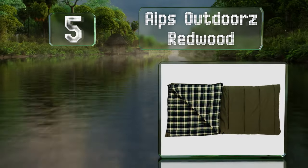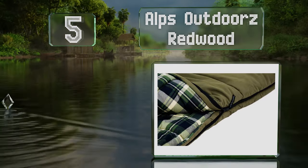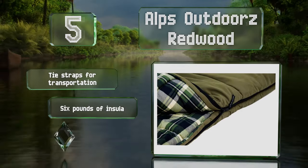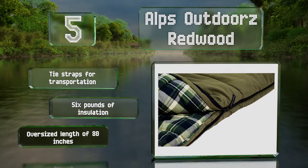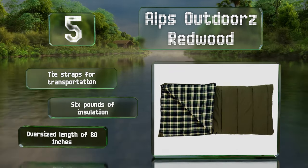Halfway up our list at number five, though heavier than other models, the Alps Outdoors Redwood is extremely warm with two layers of heat-trapping fabric. It has a canvas shell and a thick liner, designed for nights as cold as minus 10 degrees Fahrenheit. It features tie straps for transportation, six pounds of insulation, and an oversized length of 80 inches.